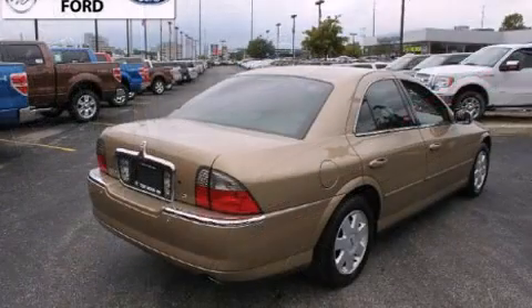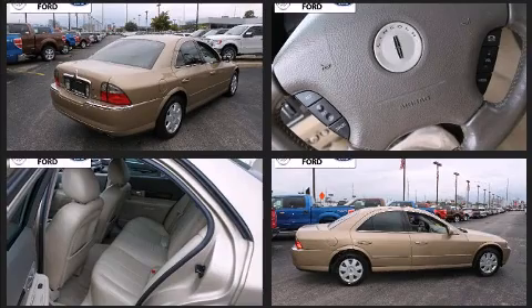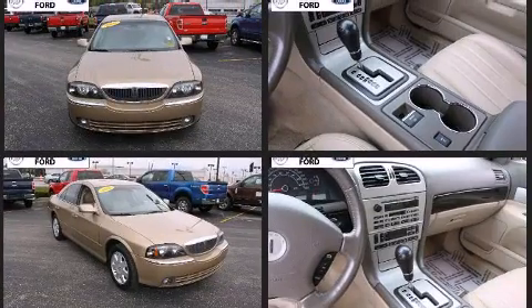A wealth of standard features means that you no longer have to sacrifice, like power windows, mirrors, and seats, variably intermittent wipers, heated door mirrors, and leather upholstery.